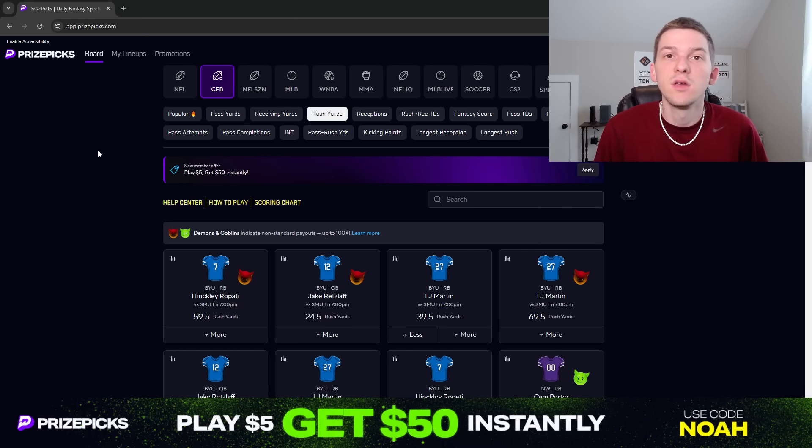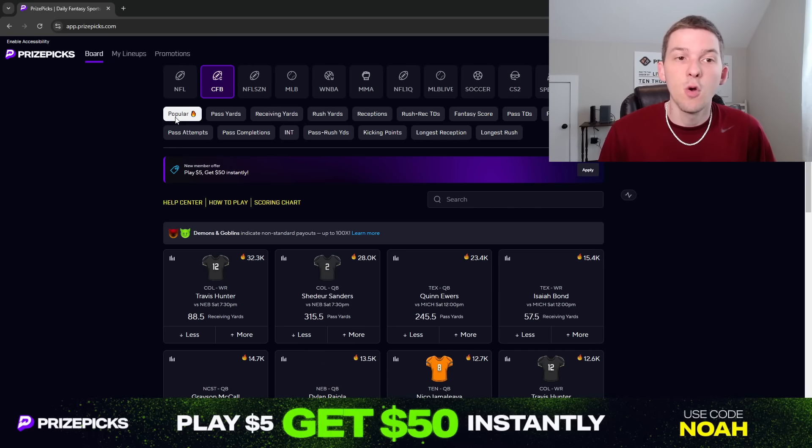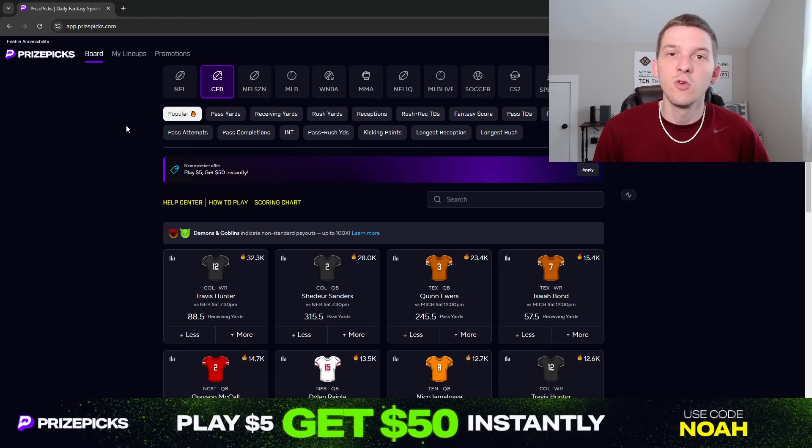Yo, what's up guys? It's Noah here, and in today's video I'm going to be talking through a couple player props I like over on PrizePix for the Week 2 College Football Slate.